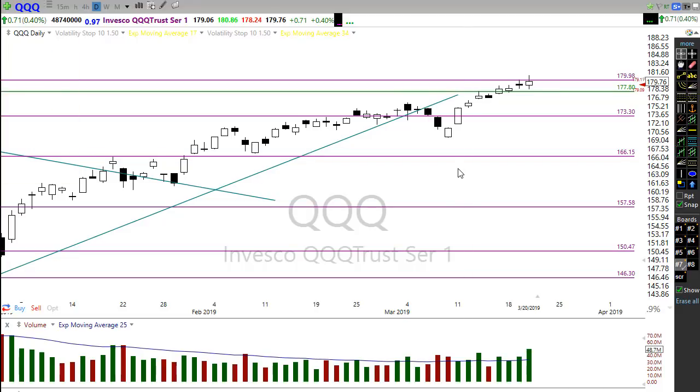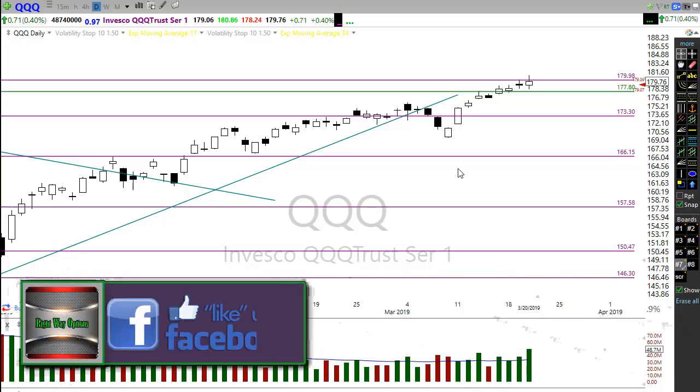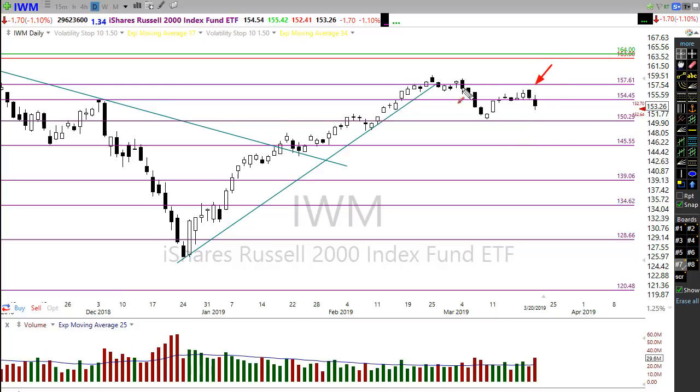The SPY and the Q's are actually holding up pretty strong. The IWM also created a lower high — you can see those lower highs. That lower high created a new low, then a rally back to a lower high. Will that create a new low? I don't know, but that's not a good picture to be looking at on the IWM at the moment.